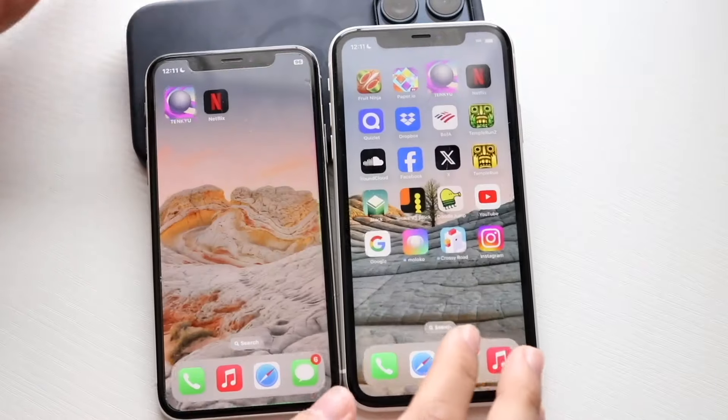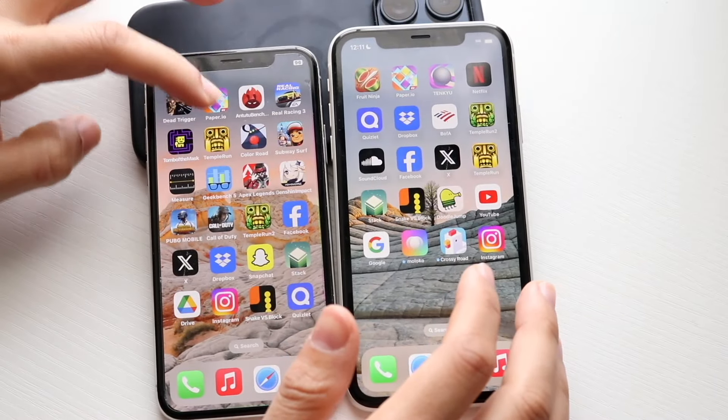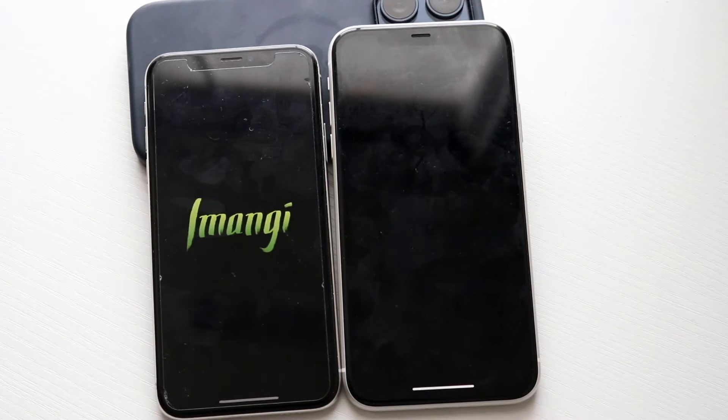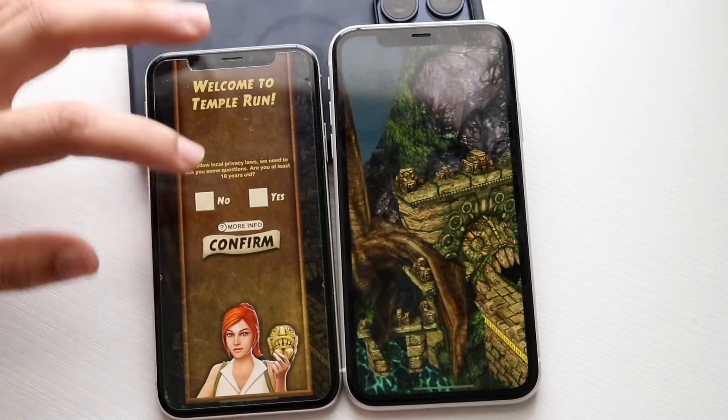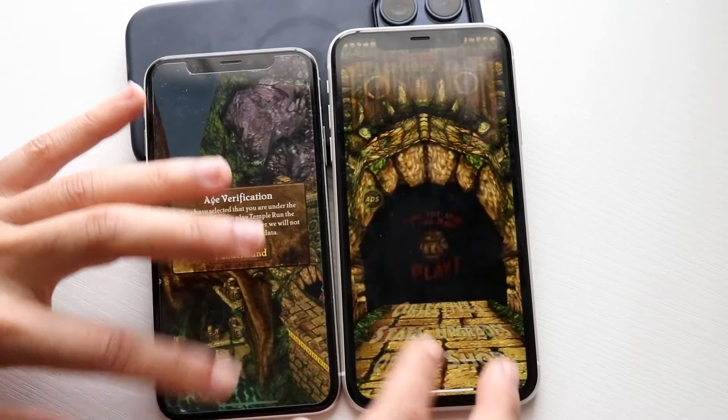And kind of the same thing — not really that big of a difference there. Let's get into Temple Run: 3, 2, 1. And I guess this one had this annoying pop-up, which is so annoying. So we're just going to hop out of this one.